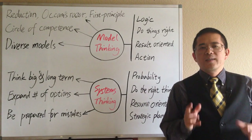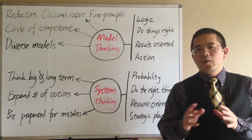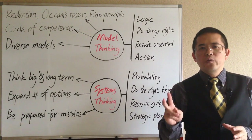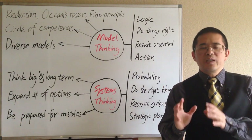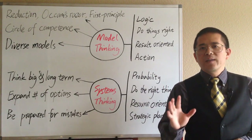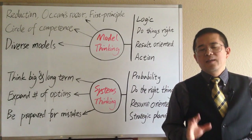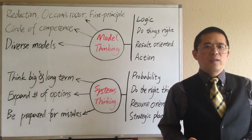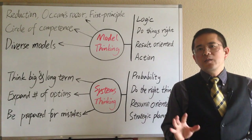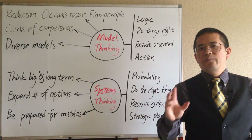Occam's Razor works best as a meta-model to make initial and quick decisions before adequate information can be used. For research work, the principle can be summarized as: when you have two competing theories that make exactly the same predictions, the simpler one is better. The simpler a hypothesis is, the more easily it can be proved or falsified. Failing to observe Occam's Razor is often a sign of bad science.